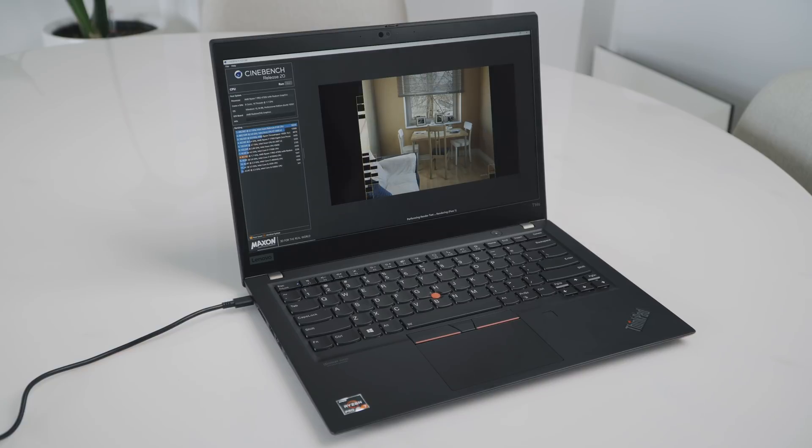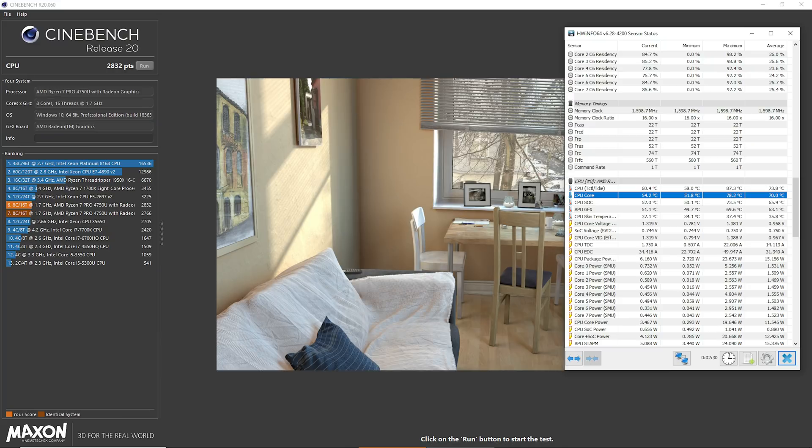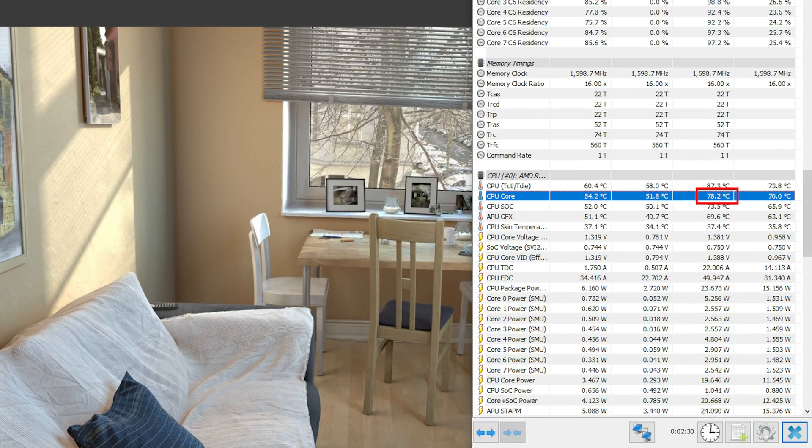I did question whether CPU temperatures are preventing it from running faster, but when we look at them, they are superb. My CPU maxed out at 78 Celsius, way cooler than Intel-based CPUs, which often hit close to 100. So from that perspective, you probably don't need to get the T14 model with two fans rather than this lighter T14S, as its single fan is able to cool the CPU.